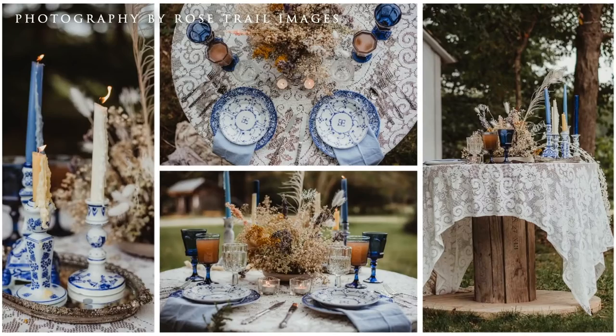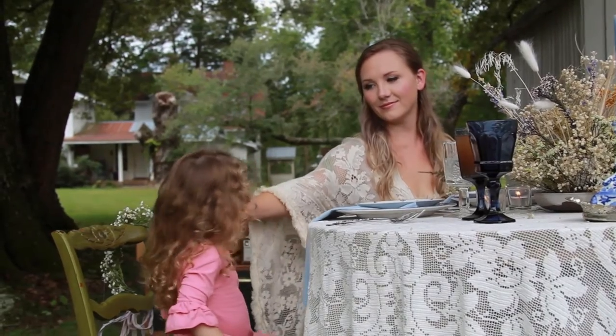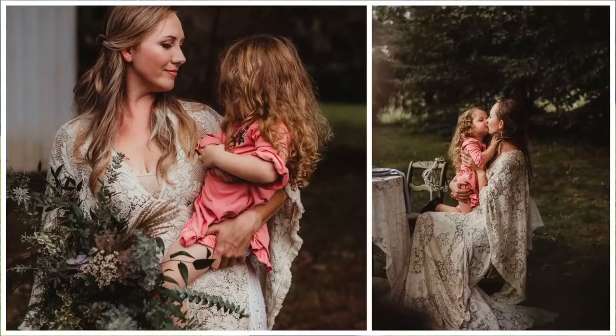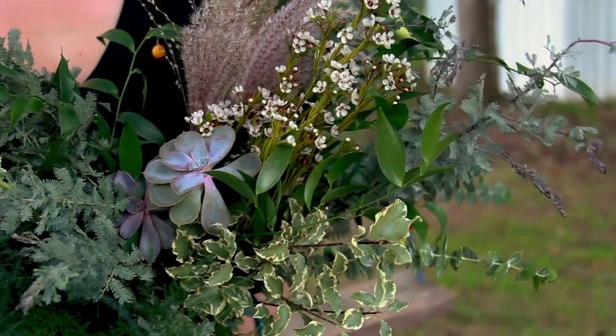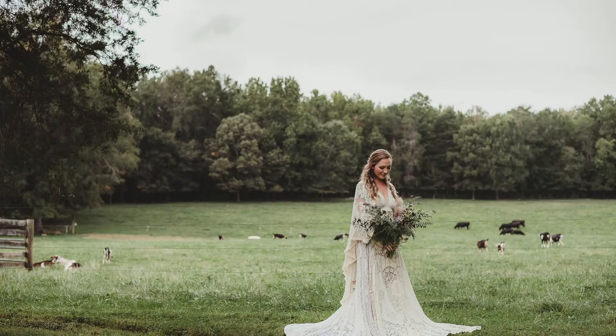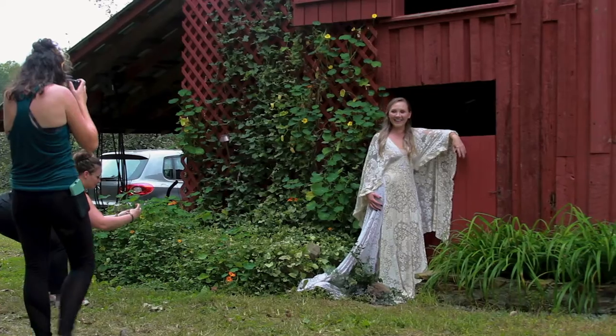The Green Wedding Guild is a fabulous resource. We have an entire directory of vendors that believe in sustainability, environmental protection, who are eco-ethical. So I found it easy to plan this shoot because we had an entire community filled with vendors who believe in what we believe.